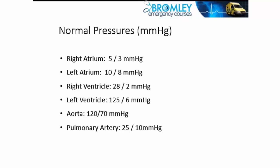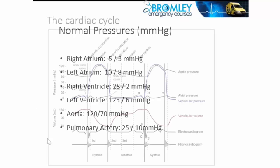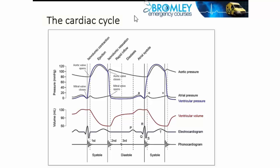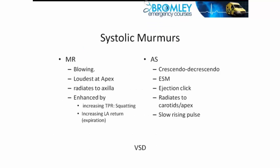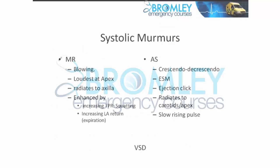The cardiac cycle is an important topic both for clinical practice and also for FRCArch primary exam revision, because there is always a question in some way relating to the cardiac cycle on every exam paper, and usually more than one.